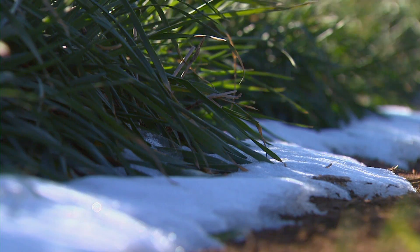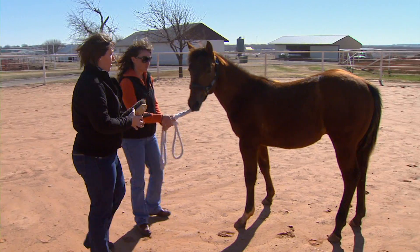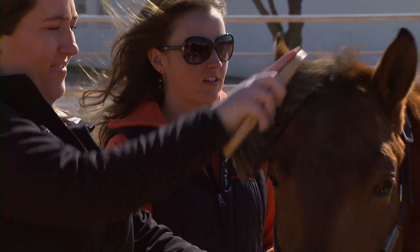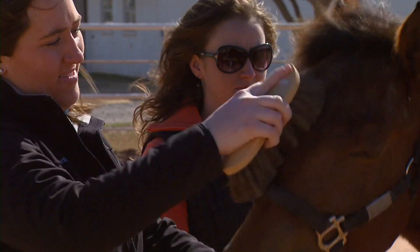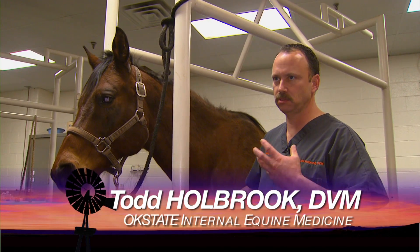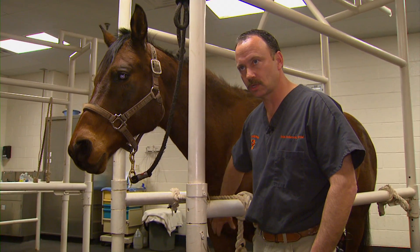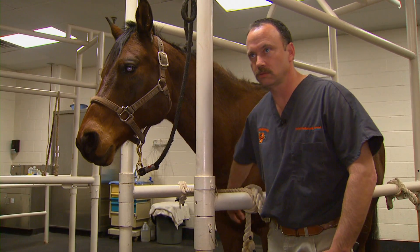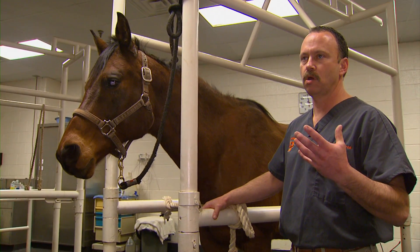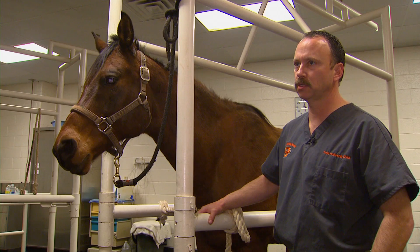Even though we've seen moisture lately, the drought is likely behind a dramatic increase in the number of Oklahoma horses diagnosed with pigeon fever, a disease once confined to the West Coast. It got its name because, like a pigeon, it has a large chest, so the abscesses tend to most commonly form in that region. They're basically abscesses caused by a particular organism called Carinibacterium.